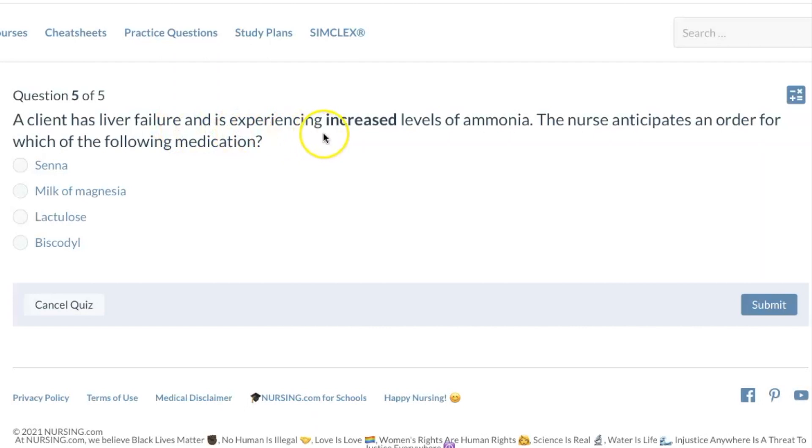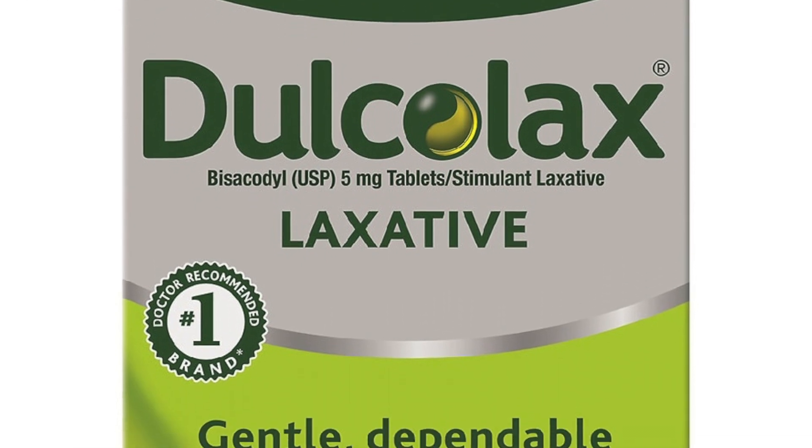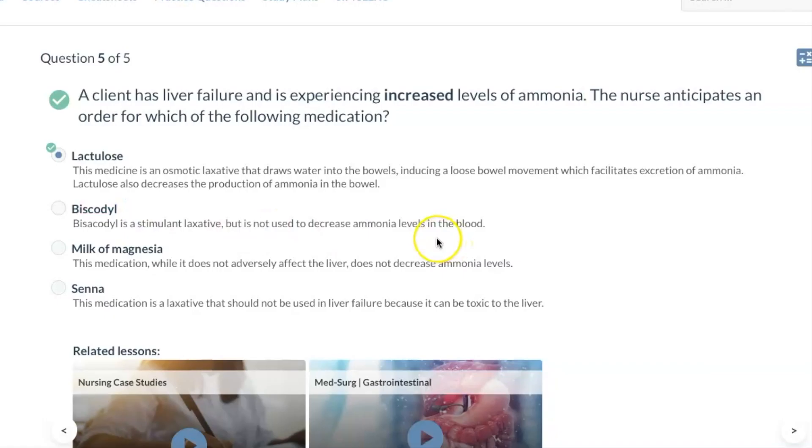A client has liver failure and is experiencing increased levels of ammonia. The nurse anticipates an order for which of the following medications? When a patient has increased ammonia levels, we want something that will bind to that ammonia and get it out of their system. Lactulose is the correct answer. It's an osmotic laxative that draws water into the bowels, inducing loose bowel movement, which facilitates excretion of ammonia. Lactulose also decreases the production of ammonia in the bowel. Bisacodyl is a stimulant laxative but does not help decrease ammonia levels.